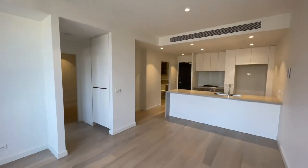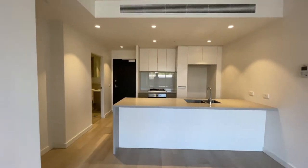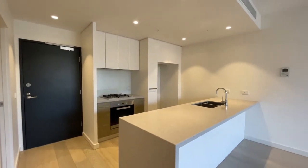Welcome to 209 at 1 Norfolk Place here in Malvern. My name is Fraser Lapp from Biggin and Scott, and I'll be guiding you through a room-by-room virtual tour of this stunning new apartment to be offered for lease.